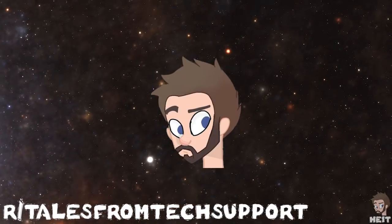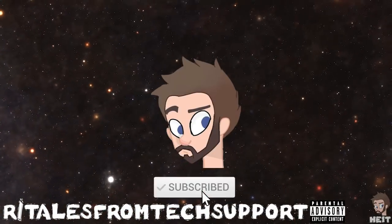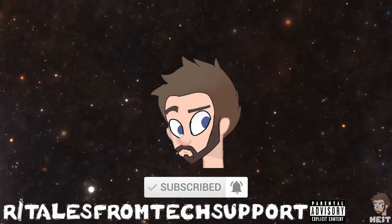Working in customer support is never easy. Working in tech support? I can't even imagine. Welcome to this episode of Tales from Tech Support.